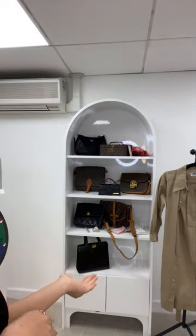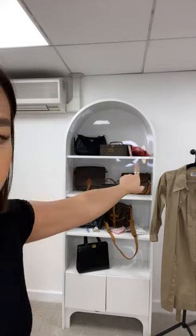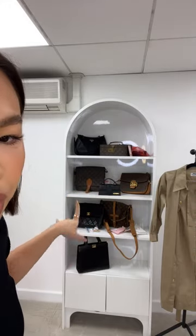Hi everyone, hope everyone's doing great. Happy Monday — new week, which means one more week closer to spring and warmer weather, because I cannot survive in this cold anymore. Welcome back to the Luxury Promise live show. Today I'm going to bring you guys a lot of goodies — mostly monogram, mostly vintage — some ready to wear and just one Jacquemus.